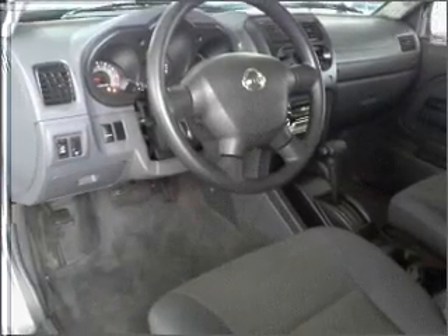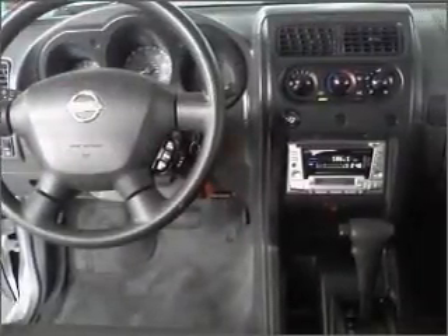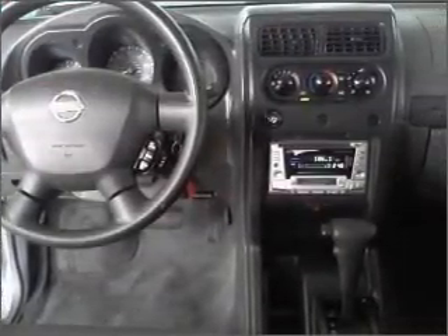Air conditioning, power door locks, power windows, power steering, cruise control, an alarm system, and an adjustable tilt steering wheel.